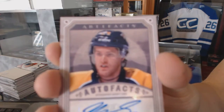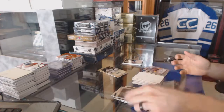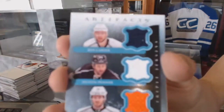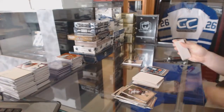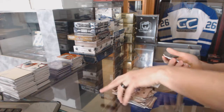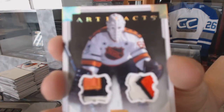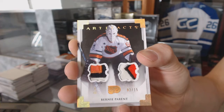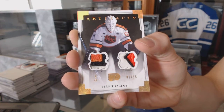Auto Facts for the Nashville Predators, Matt Halaschuk. Tundra Trios for the LA Kings — Jeff Carter, Dustin Penner, and Mike Richards. And we've got a dual patch gold numbered two of 15 for the Philadelphia Flyers, Bernie Perrant.